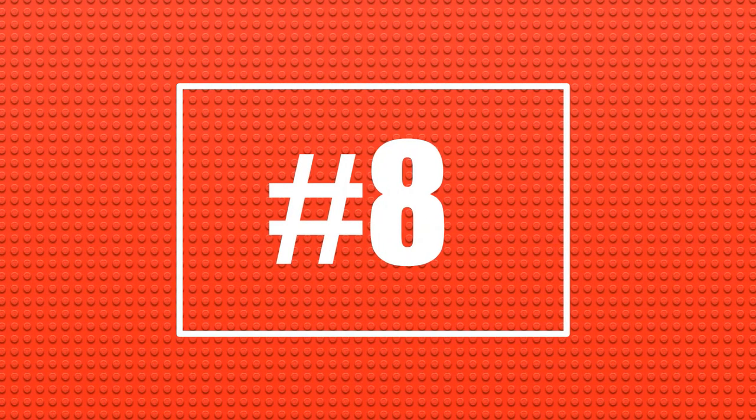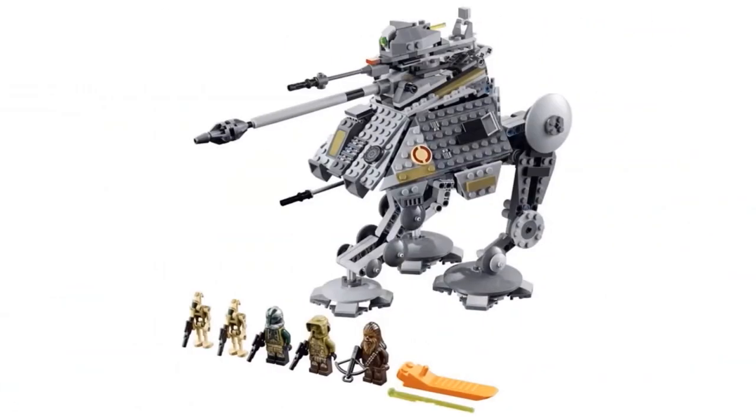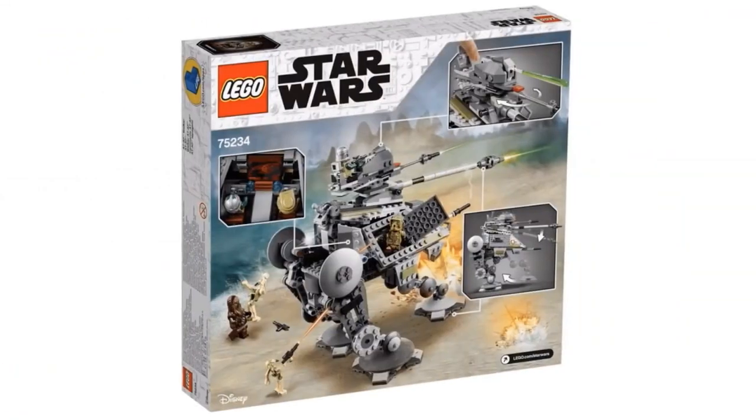Now number eight is going to be a Star Wars 2019 set, which is the AT-AT Walker for $60. This is actually not bad for the piece count of 689 pieces, especially for a Star Wars set. I think this is a cool set, but I don't know why they are releasing it so soon — they had basically the exact same set with a very similar build back in 2014. This set isn't even one like the X-Wing or TIE Fighter, which are iconic Star Wars sets that are very popular. I personally don't think this set will sell very well, but we'll just have to wait and see.